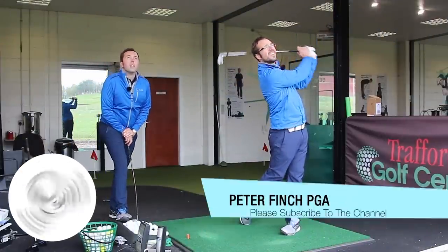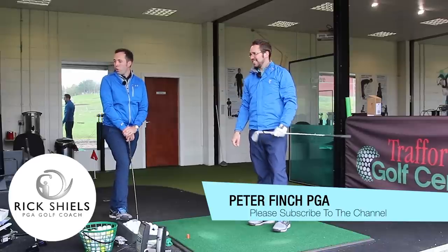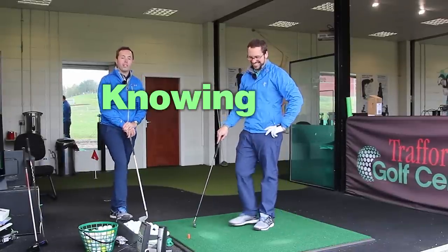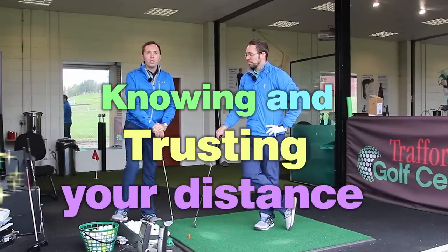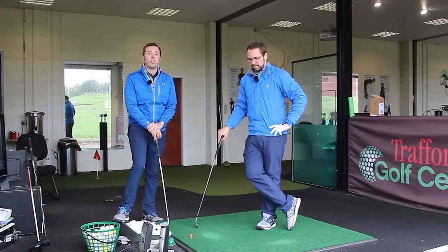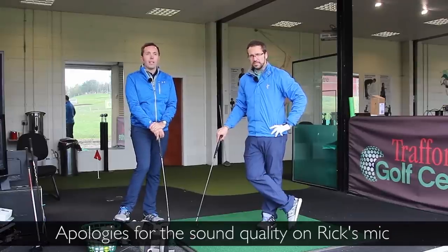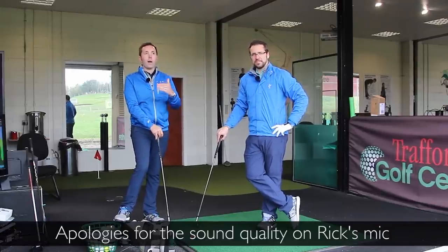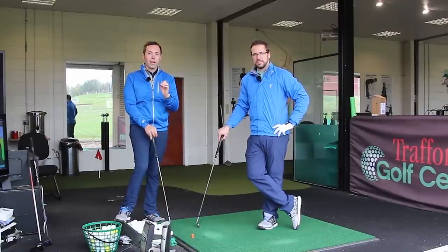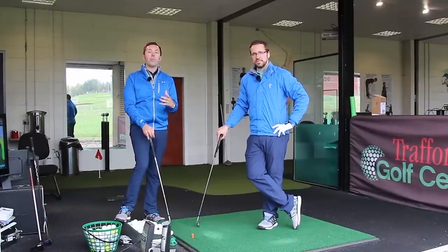Welcome to our Masters series. We are doing some work on distance control and how important it is — not just for the guys at the Masters, but for everyone watching. There are lots of times where you've got to trust your distance, where there are obstacles, barriers, and hazards you have to navigate. You really have to trust yourself and your knowledge of how far you hit each shot.